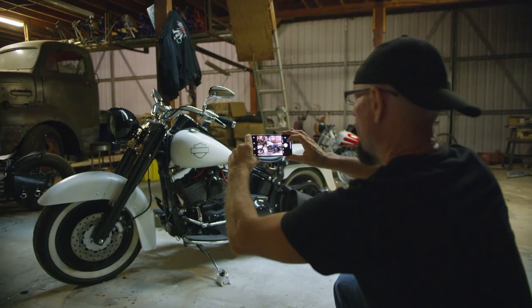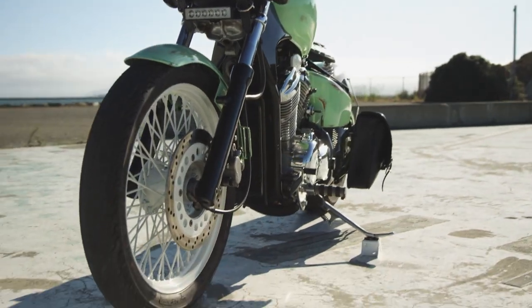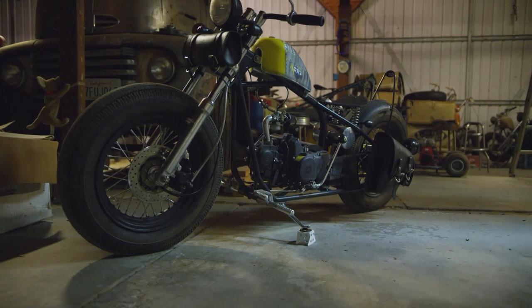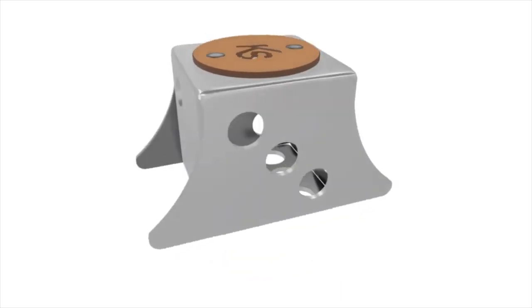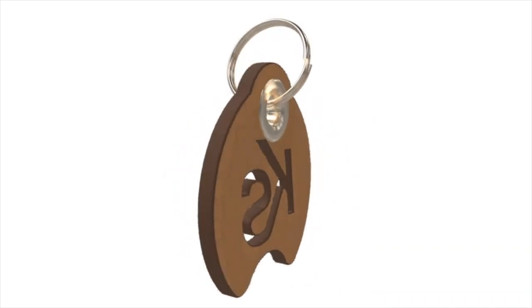The Kickstage is going to change the way motorcycles are displayed in photography, video, bike shows, and anywhere that your bike can be set up to be looked at. It's going to enable riders all over the world to display their bikes in their full glory.